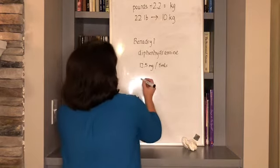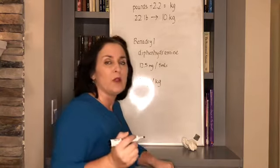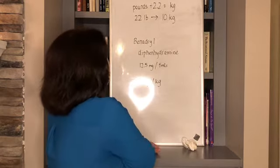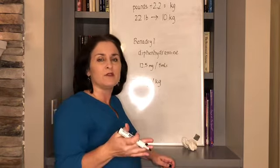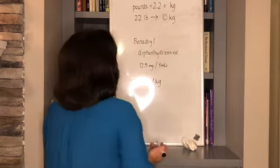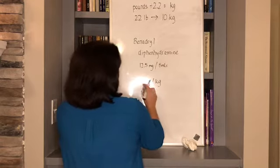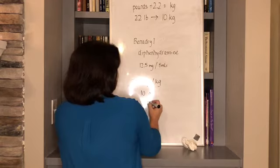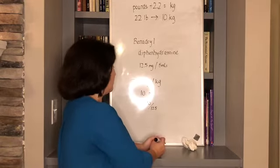The dosage for Benadryl is 1 milligram per kilogram — some people use 1.1 or 1.2, but that makes the math harder. For that 10-kilogram child, they would need 10 milligrams. Since the suspension is 12.5 mg per 5 mLs, you divide: 10 divided by 12.5 times 5 mLs gives you 4 mLs. You could say three-quarters of a teaspoon or just round up to 4 mLs — that's fine. If a child is exactly 12.5 kilograms, that's easy — they get exactly one teaspoon.